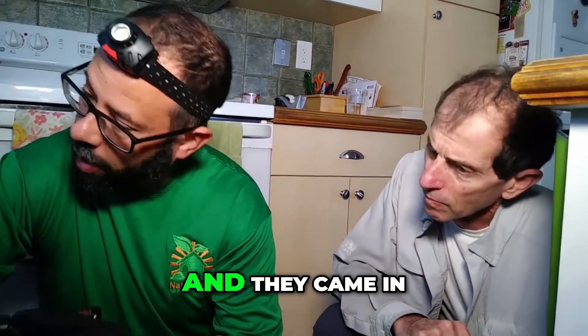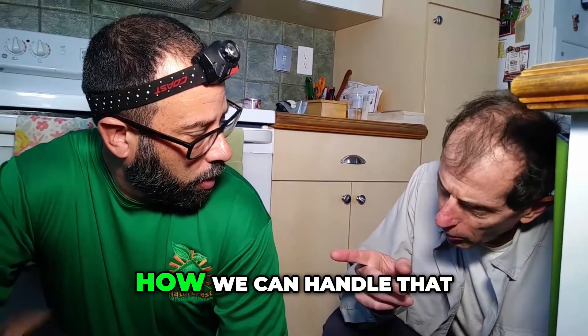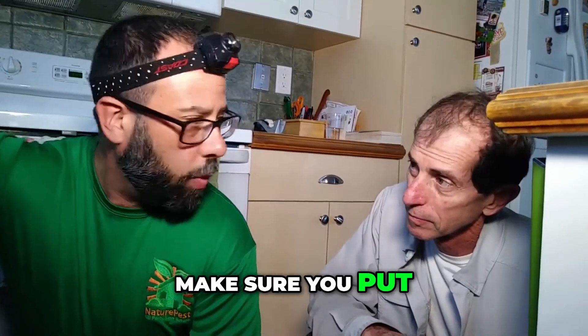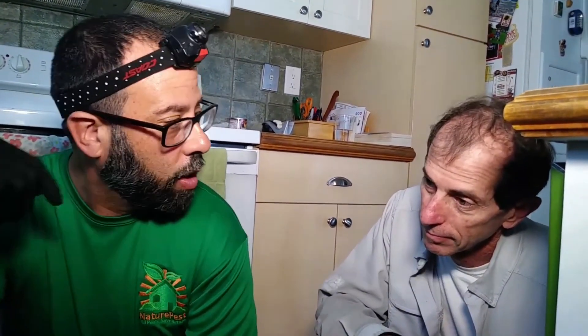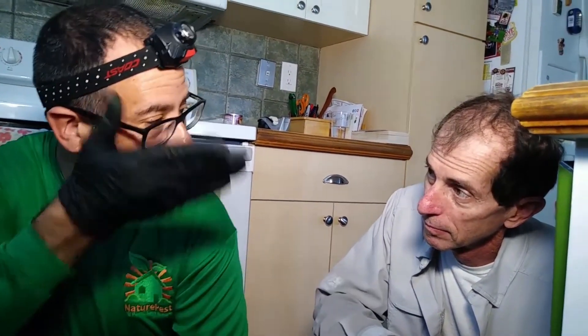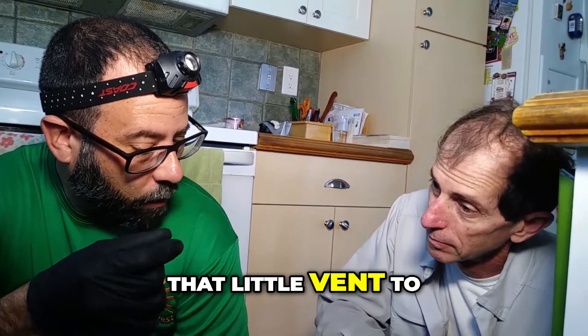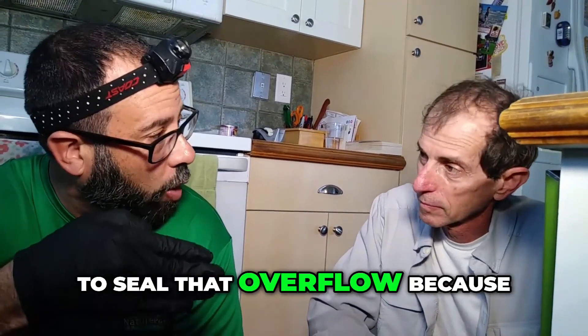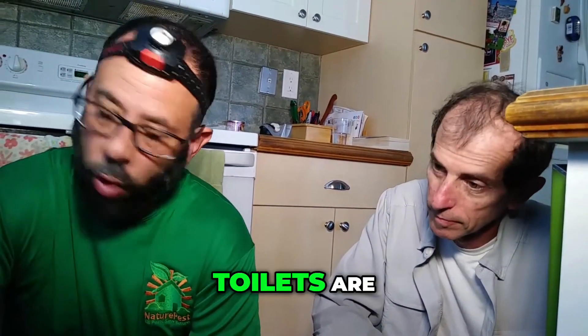The p-trap dried out and they came in. How can we handle that? You need to run the water. If you're going to go on vacation, you either need to make sure you put a cap on them and seal it so that the roaches can't come out. In the case of your bathtubs and sinks, they have that little vent to allow for overflow — you're going to have to seal that overflow because they'll make it through there too.